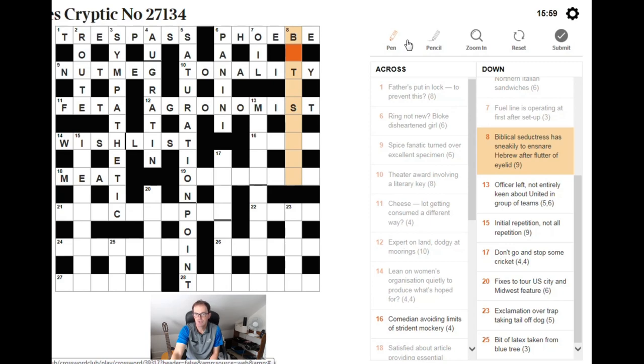Biblical seductress — that must be BATHSHEBA. Has sneakily to ensnare Hebrew after flutter of eyelid. A flutter of an eyelid is a BAT. Then HEB is an abbreviation for Hebrew. Has sneakily is an anagram of HAS. So we've got an anagram of HAS around HEB after BAT — three fairly complicated pieces of wordplay to give us our Biblical seductress.